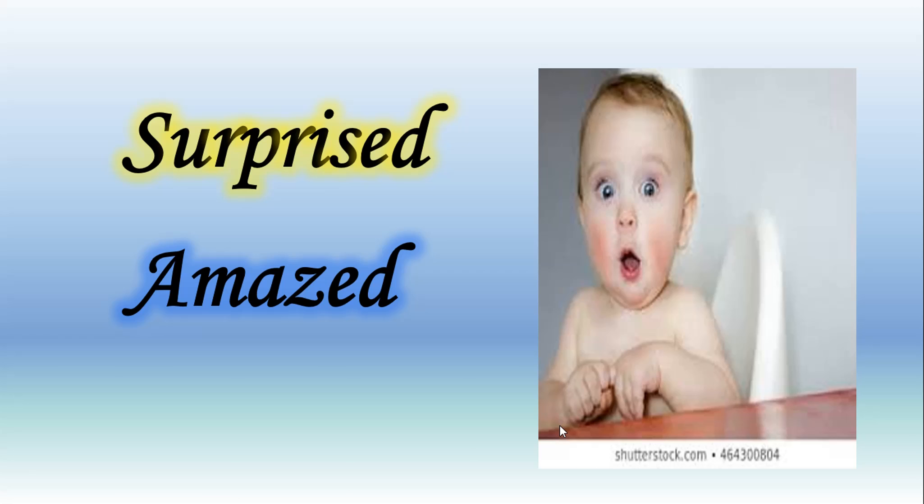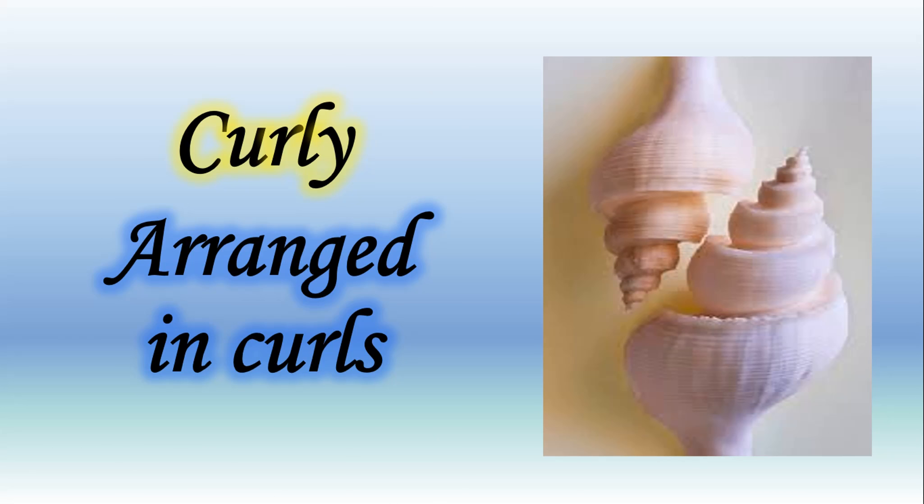Our next new word is 'surprised.' Repeat it with me: surprised. Let's learn the spelling: S-U-R-P-R-I-S-E-D, surprised. The meaning of the word 'surprised' is amazed — किसी चीज़ को देखके हैरान हो जाना। You can also see the picture of a baby who is getting surprised. Sometimes your parents also give you a surprise on your birthday or any other occasion. The meaning of word 'surprised' is amazed.